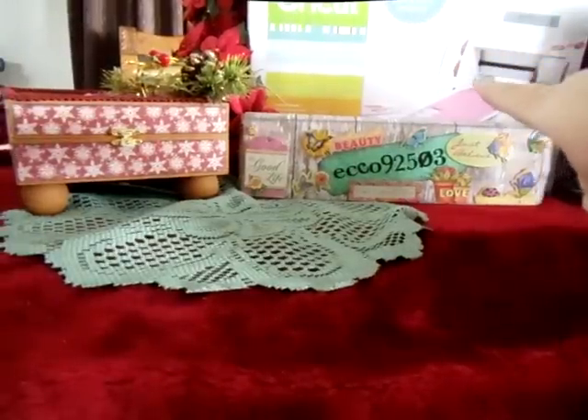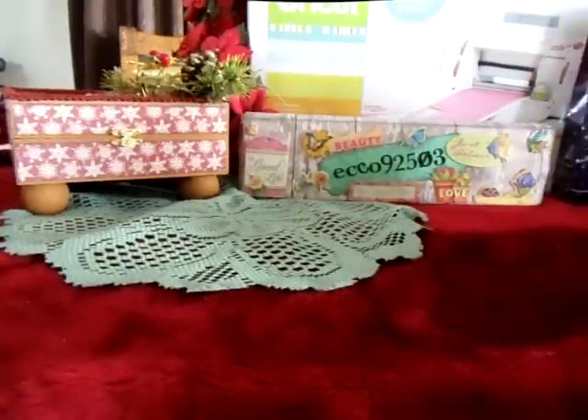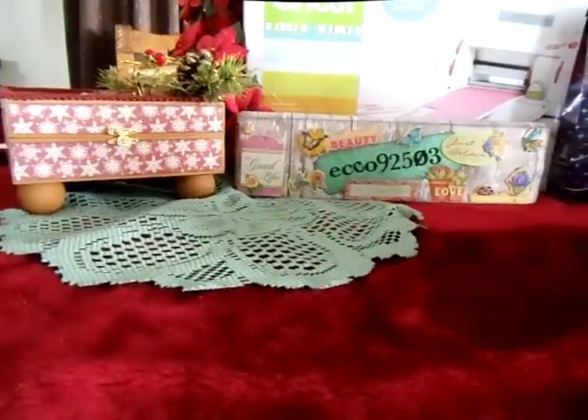As you can see right here in the background, my husband bought me a Cricut for my birthday, which was December 8th. And my family all asked me what I wanted for Christmas, and of course I was like, Cricut cartridges! So I wanted to share all the Cricut cartridges I got.